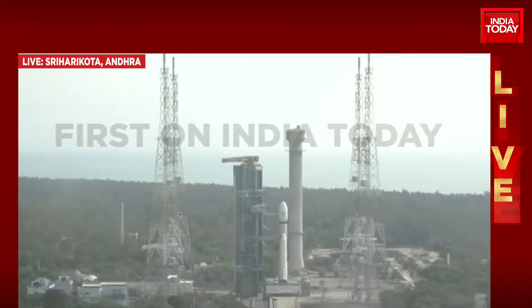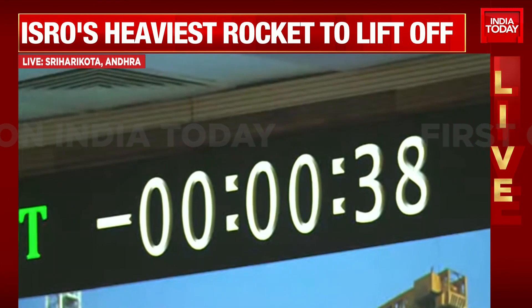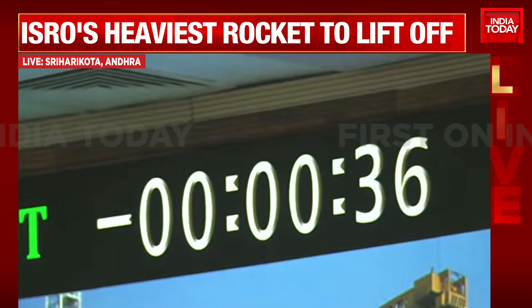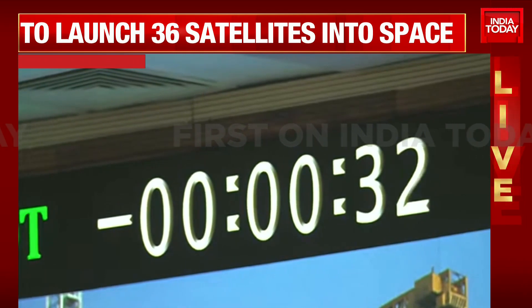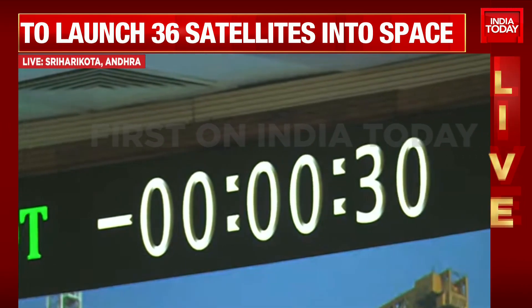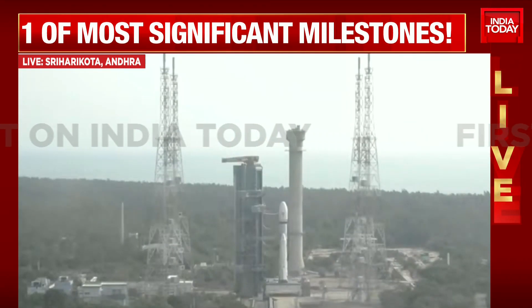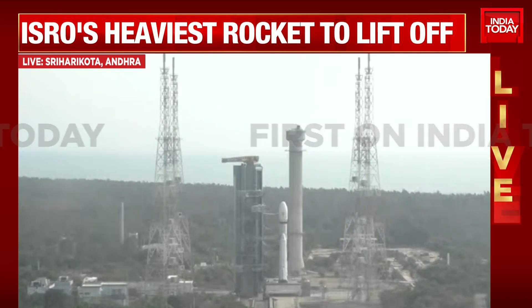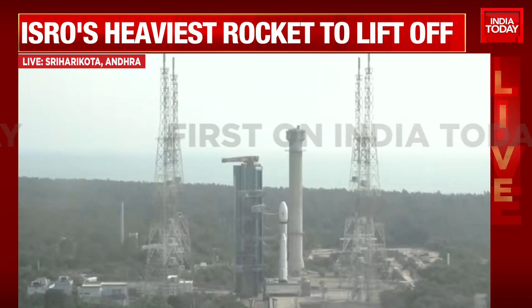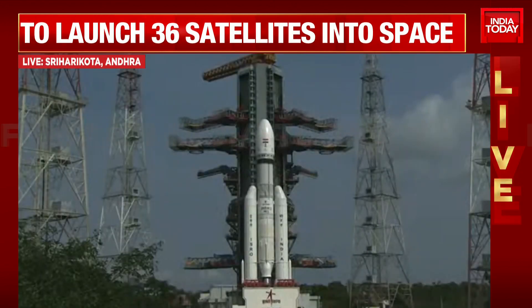Minus 45 seconds. Minus 40 seconds. L110 VHPP open. Minus 30 seconds to go. Minus 25 seconds. L110 VHPP open. Minus 20 seconds. Minus 15.